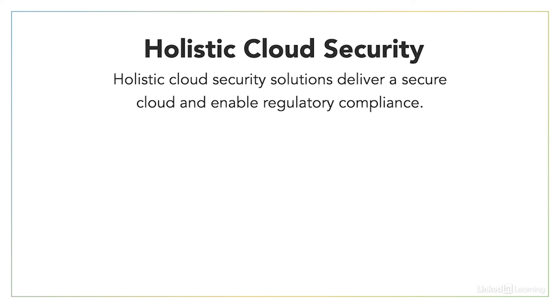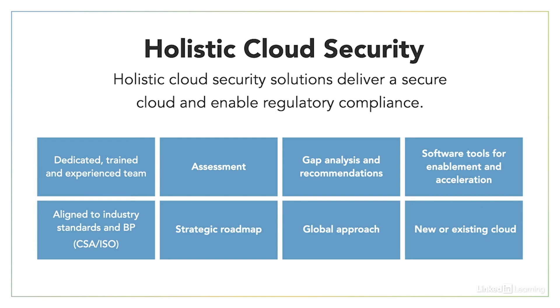Cloud security is systemic — it's going to touch pretty much every part of the cloud solution you're deploying. We need a dedicated and experienced team, an assessment of the current security state, and solutions for identified issues. We need to understand what software and tools are available, align to industry standards, and define a roadmap for managing security going forward. We need a global approach covering data both within the country and throughout the world, and address multi-cloud scenarios ensuring security is consistent between cloud providers.